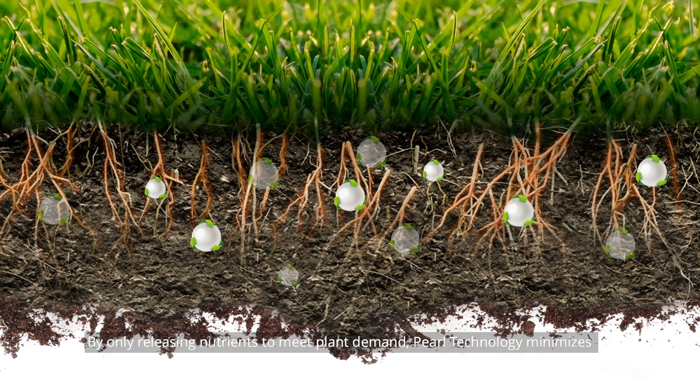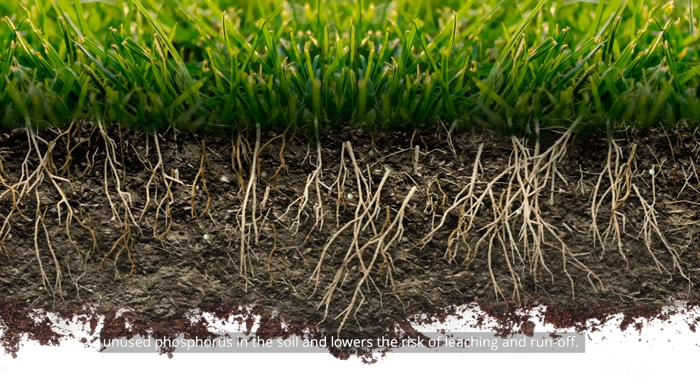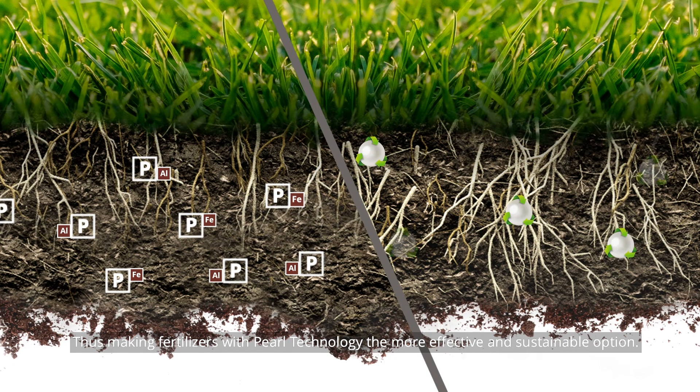By only releasing nutrients to meet plant demand, PEARL technology minimizes unused phosphorus in the soil and lowers the risk of leaching and runoff. At the same time, it increases rooting and helps roots flourish, making fertilizers with PEARL technology the more effective and sustainable option.